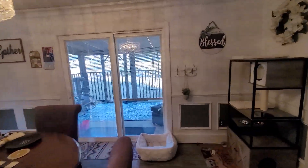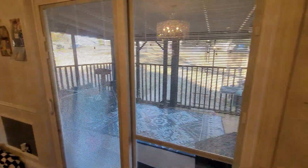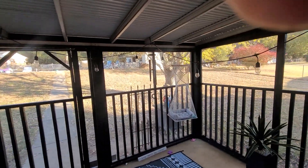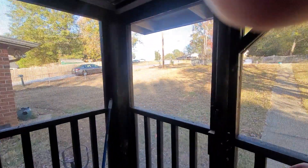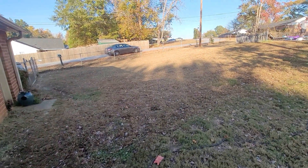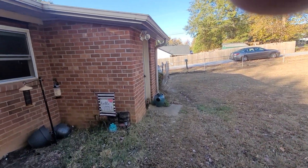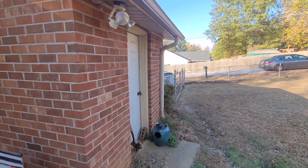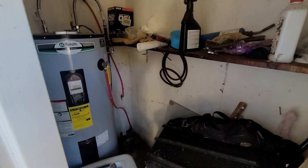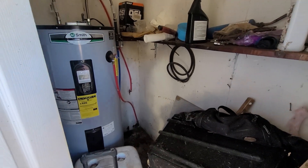We'll go out here and check out the outside area. Nice fenced-in yard. You've got extra storage out here. There's your water heater — looks fairly new.